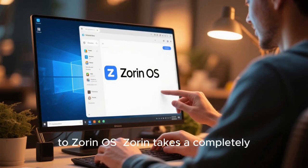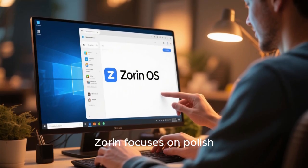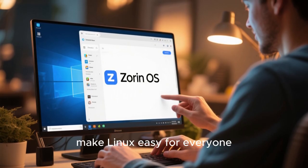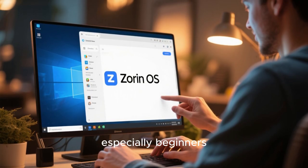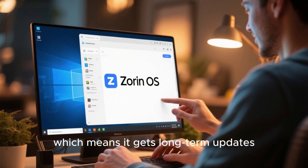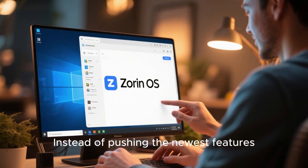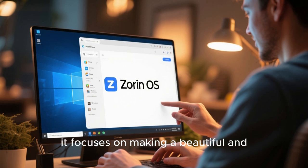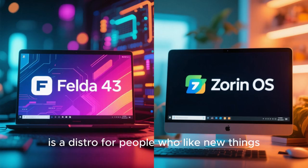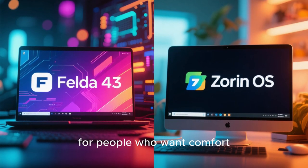Compare that to Zorin OS — Zorin takes a completely different approach. Instead of being cutting-edge, Zorin focuses on polish, simplicity, and user experience. The goal of Zorin is very clear: make Linux easy for everyone, especially beginners and people switching from Windows or macOS. Zorin is based on Ubuntu LTS, which means it gets long-term updates, predictable releases, and strong stability. Instead of pushing the newest features every few months, it focuses on making a beautiful and comfortable environment that just works out of the box. Fedora 43 is a distro for people who like new things; Zorin is a distro for people who want comfort.